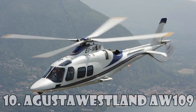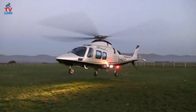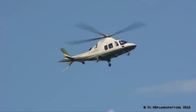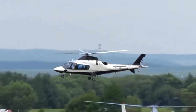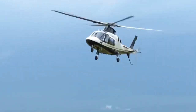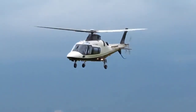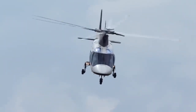Augusta Westland AW109 is a twin-engine lightweight helicopter made in cooperation with Italian and British companies. The production of this helicopter began in 1971 and started to sell only in 1976. The helicopter is widely used by military services all over the world. Its main users are the Italian Army, the South African Air Force, the Swiss Rescue Aircraft, the Royal New Zealand Air Force, and many others. This helicopter is worth $6.3 million.